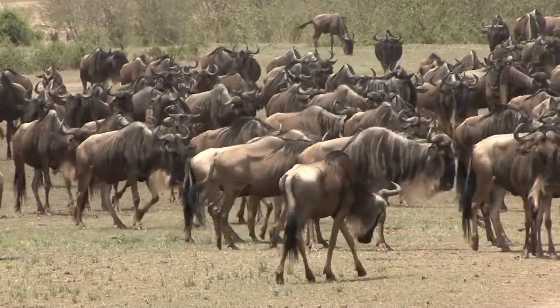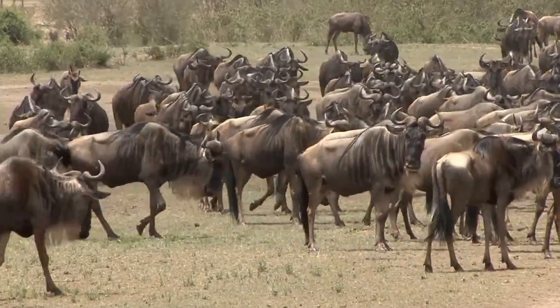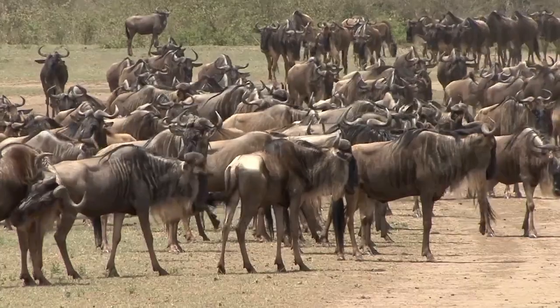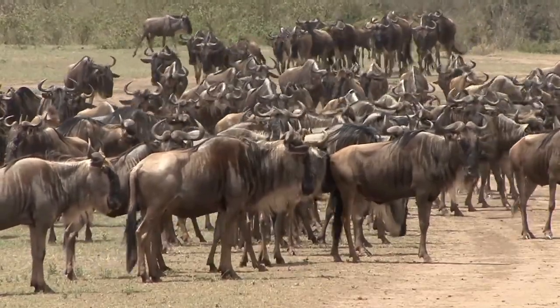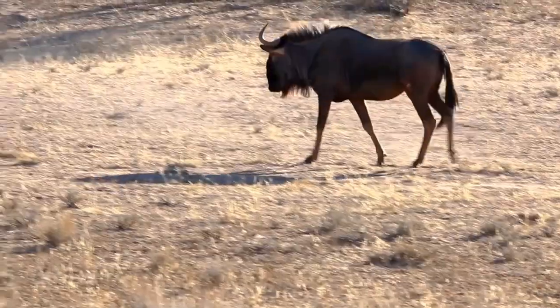Wildebeest communicate with each other using a variety of methods, such as making a range of sounds like grunts, moos, and snorts. They also have distinctive alarm calls that they use to alert the herd to the presence of predators. They use body language to communicate as well — for example, they may raise their heads and stare in the direction of a predator to signal danger to the rest of the herd.